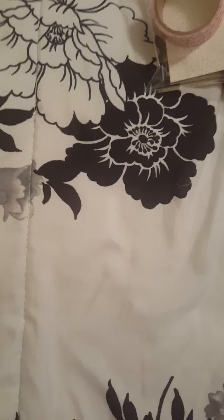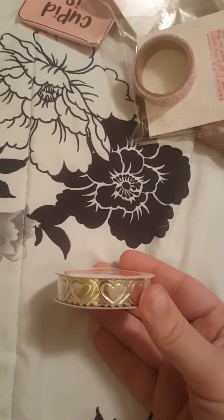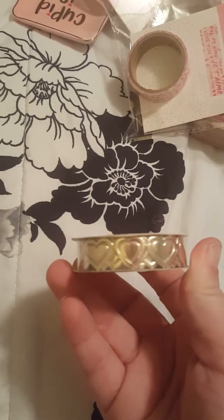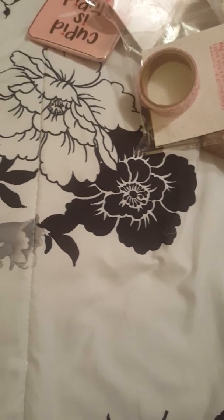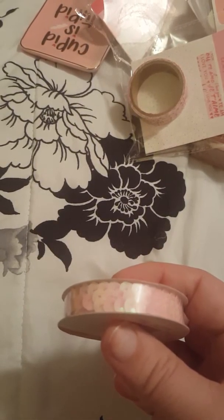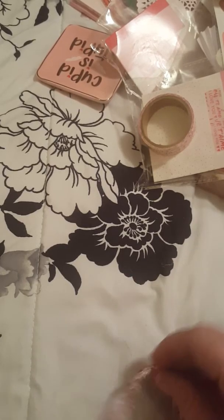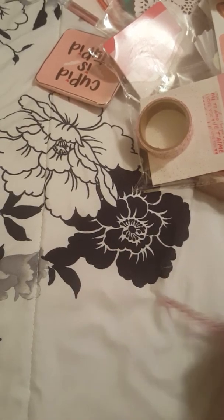The last couple of things I picked up were just some trim. I really wanted this one and they only had one — I really would have liked to get more of these but I only found one. I also got this one here, which is really pretty. The last trim I picked up was this one, and this is what it looks like outside of the package — really cute.